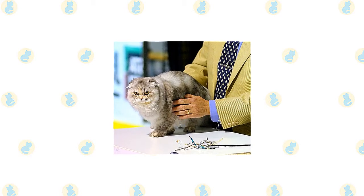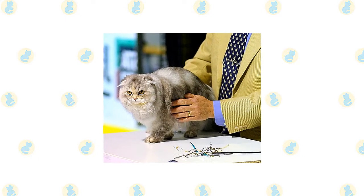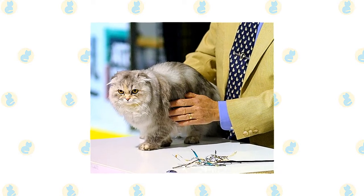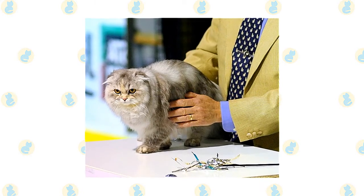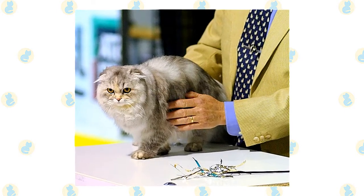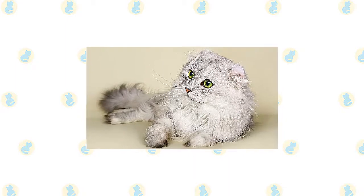As with all cats, it's important to keep up your Foldex's regular veterinary checkups to detect any health concerns early. Your vet can help you develop a care routine that will keep your cat healthy. Beyond scheduling yearly wellness visits with your vet, you'll want to add a scratching post to your Foldex's living environment, which can help promote healthy scratching and keep the cat's nails in good condition.